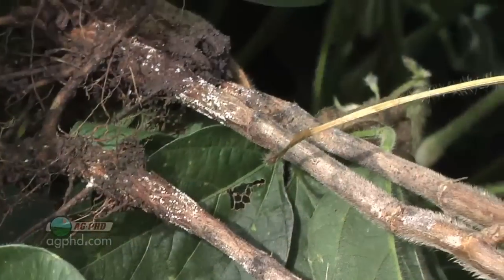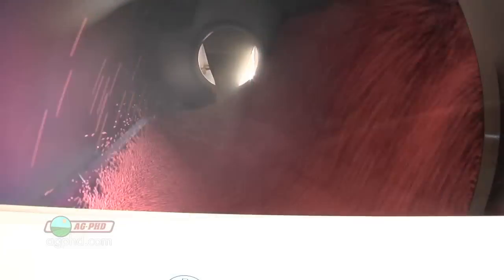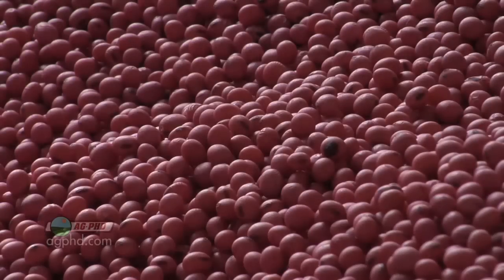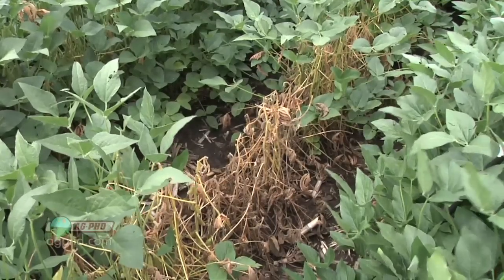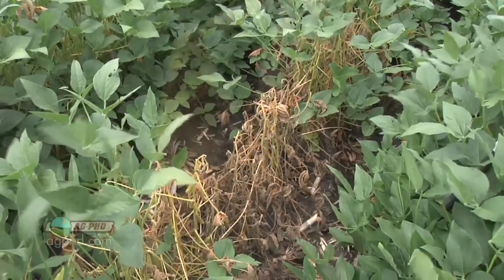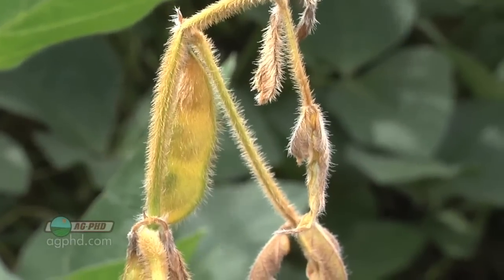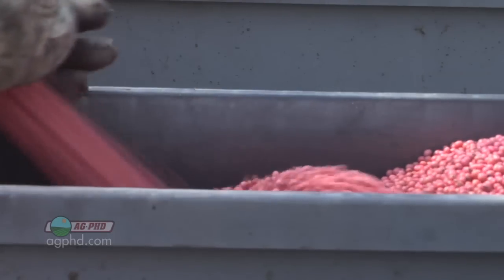We're talking about a disease that's going to infect soybean plants through their root system. There are a number of different things you can do to help protect your plant, like using seed treatments, for example. This is very effective when you're talking about protecting against early season diseases. However, a lot of the Phytophthora problems we're seeing are popping up late in the summer — late July and into August — with complete plant death in certain areas of fields. Seed treatment just isn't going to hang around that long to protect you season long.